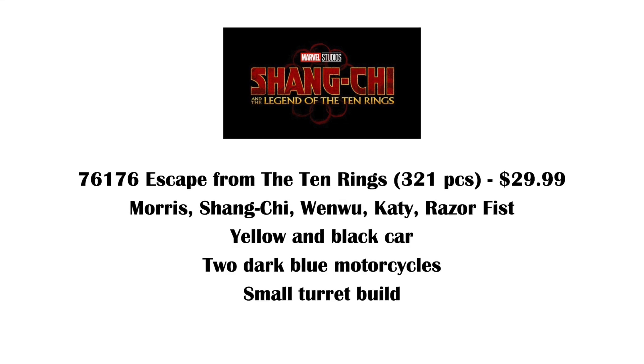Escape from the Ten Rings is going to include a yellow and black car, two dark blue motorcycles, and there's a small turret with a spring-loaded missile. Now I had to guess at the figure names because the box pictures are pretty grainy, but we're getting Morris, which is a new molded animal of some sort.